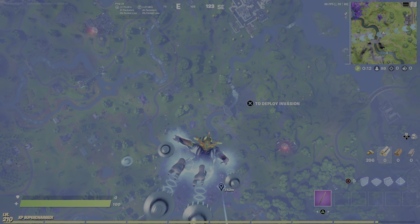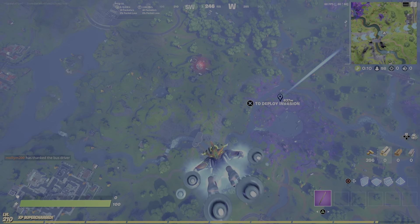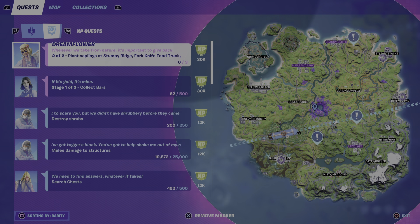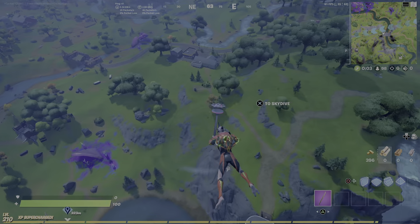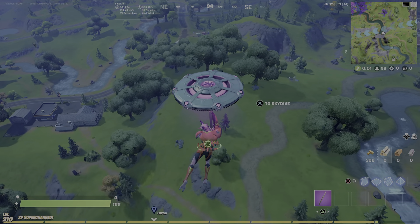Hello guys, welcome back to another video. Today we need to place saplings at Stumpy Ridge. The Fortnite food truck, or FN radio, should be over here somewhere.